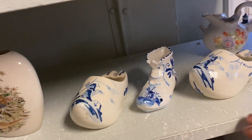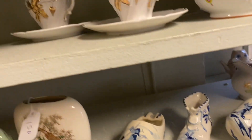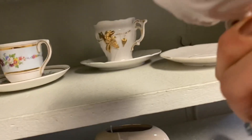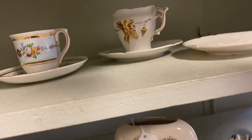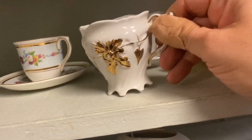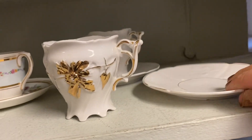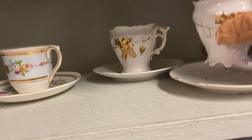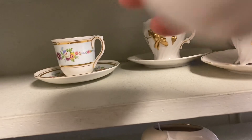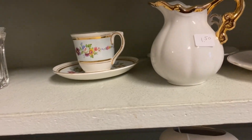These little Dutch clogs. These look extremely interesting — no marks whatsoever, or there might be some kind of stamp — I think it's a number only. This little guy says Japan.